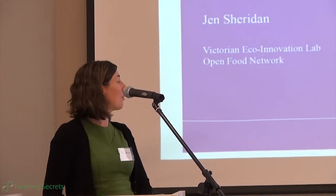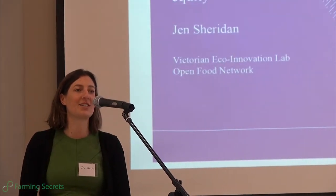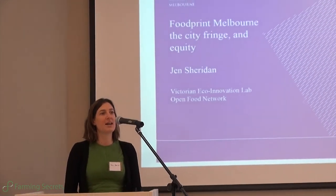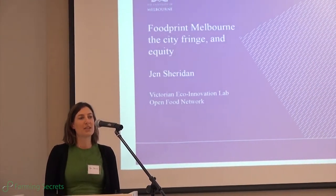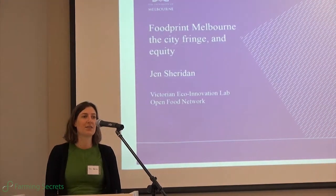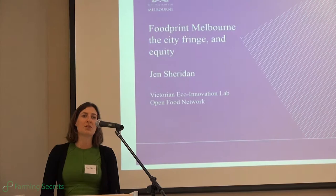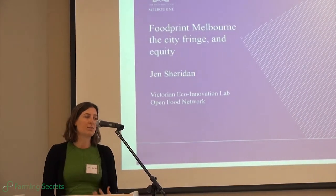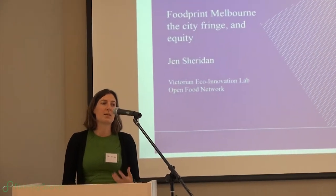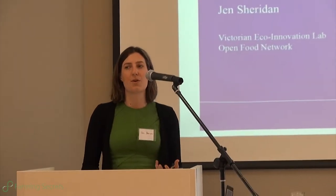I work on the Foodprint Melbourne project out of the Victorian Eco Innovation Lab. It basically started from a project called Know Your Foodball that was run out of Deakin University. What I really love about that project is that it was a very small research project that was crowdfunded — something that people cared enough about to put in their own money to fund this research.